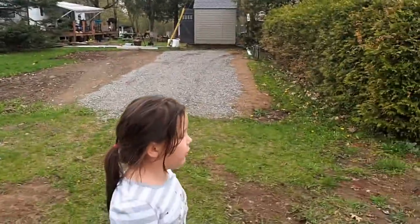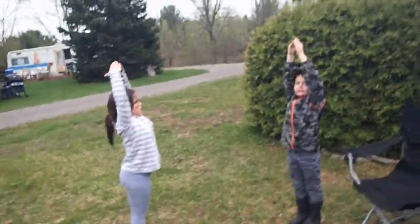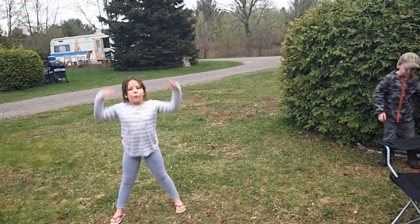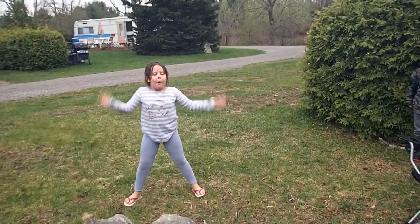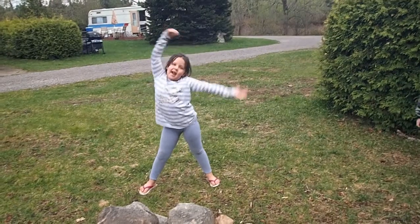We'll see you next time we're here and we'll check the pine trees again. Do you think they're pine trees or spruce trees? Spruce. Oh, maybe. We'll have to see. Let's do some research. Alright. Y-M-C-A! Good job!